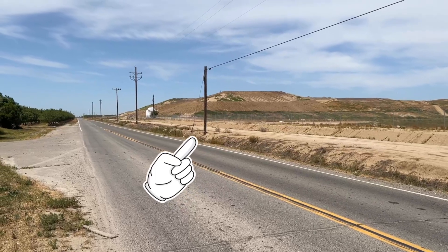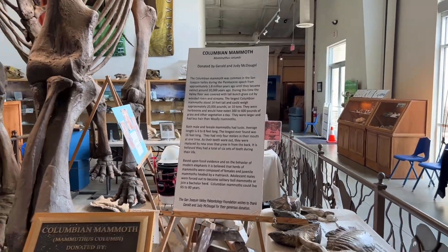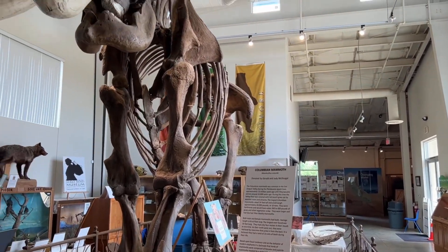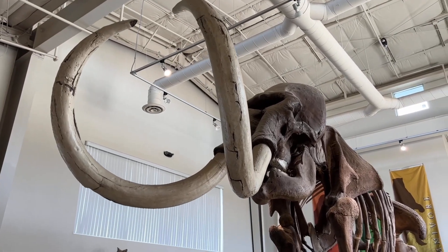Since then, many other fossils have been found at the site. Just to give you an idea of how big these mammoths were, they weighed over 10 tons, or 20,000 pounds, and they ate around 600 pounds of grass a day.